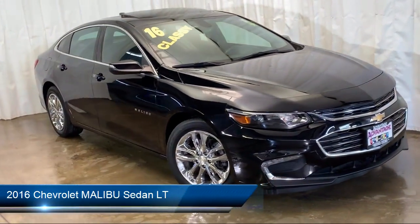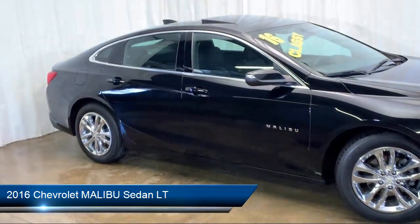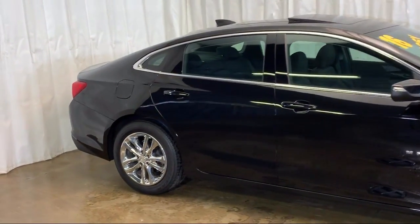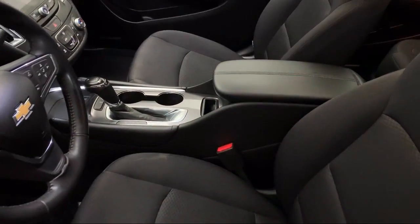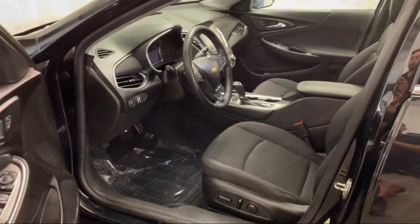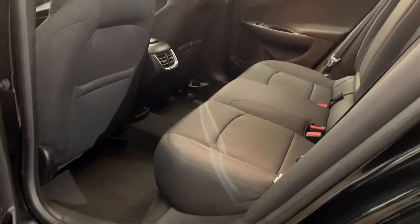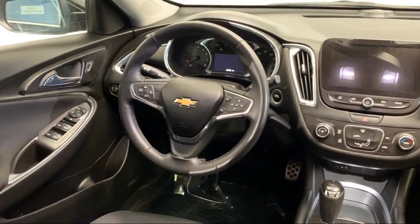It comes equipped with Tire Pressure Monitoring System, Remote Start System, Electronic Stability Control, Keyless Entry, Rear View Camera, Steering Wheel Controls, Sirius XM Satellite Radio, 17-inch Aluminum Wheels, Air Conditioning, Traction Control, and has less than 45,000 miles on the odometer.